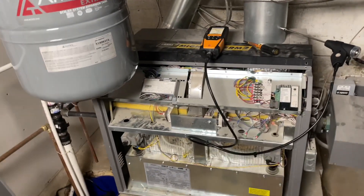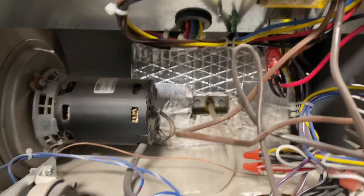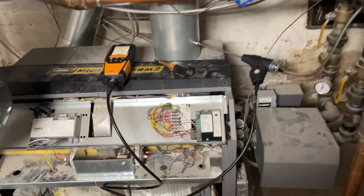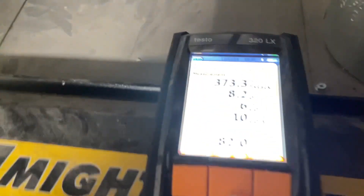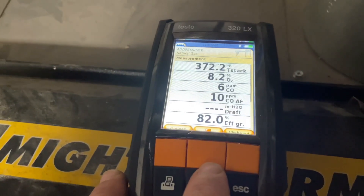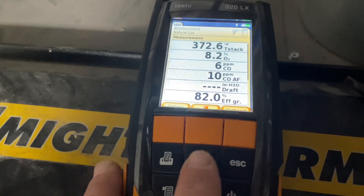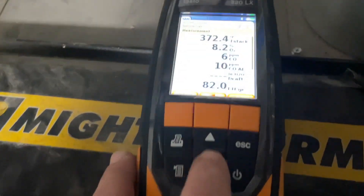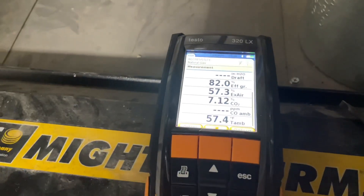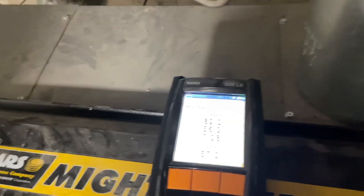We drilled a hole because there's no test port down below here — you can look that up. We're testing combustion and it's been running for about 20 minutes. Stack temperature is 372°F, O2 is good at 8.2%, CO is 6 ppm — perfect. Gross efficiency is 82%. CO2 is at 7.12%, which originally was 6.5%, and we're going to raise that up just a little bit.